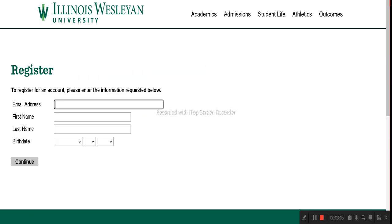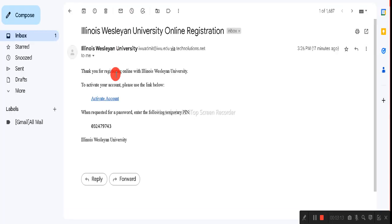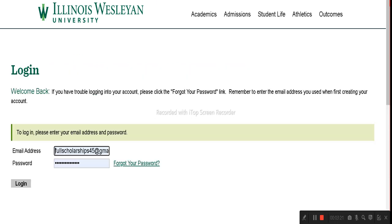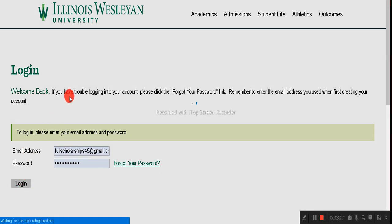Click on 'Create an Account' and register with your email, name, and date of birth, then click Continue. A confirmation email with a temporary PIN will be sent to your email ID. Use that PIN and come back to click the login button, then log in with the email and password you created during registration.